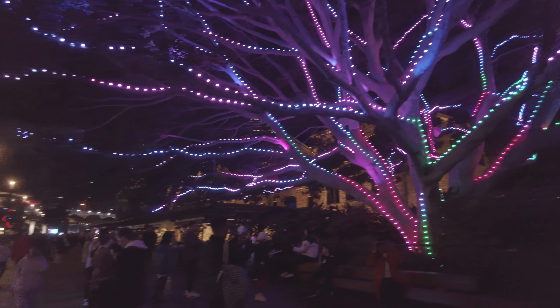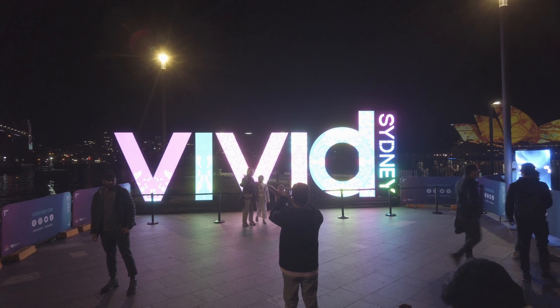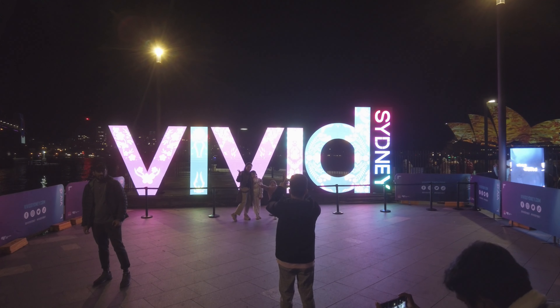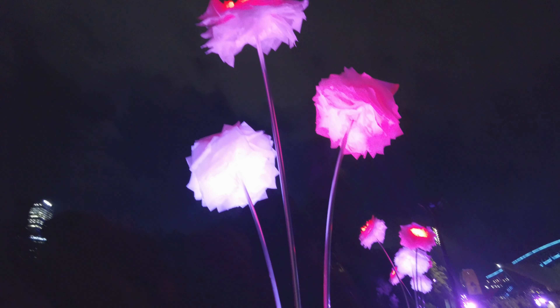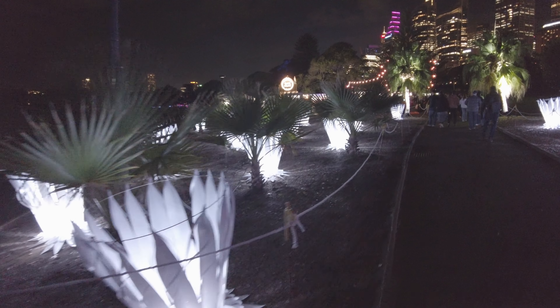As I mentioned earlier, I was in Sydney during the Vivid Festival, which is an annual event that's been happening since 2009. One of the key elements of the festival are the immersive light installations, like the one that I went to at the Royal Botanic Garden. What a great way to end the day.